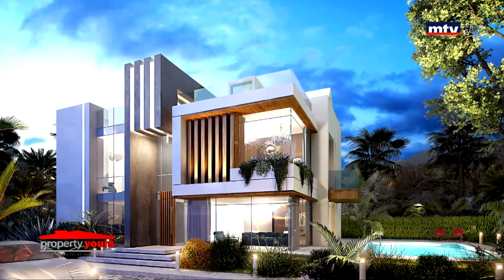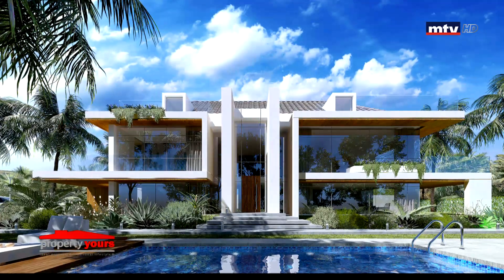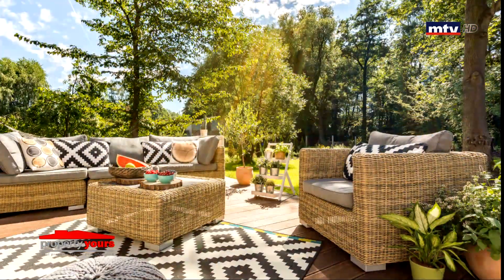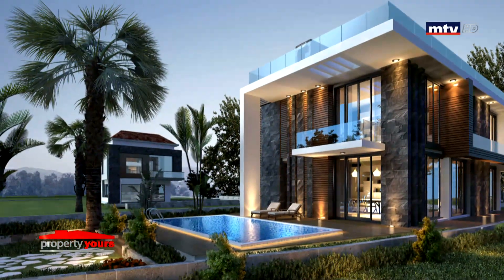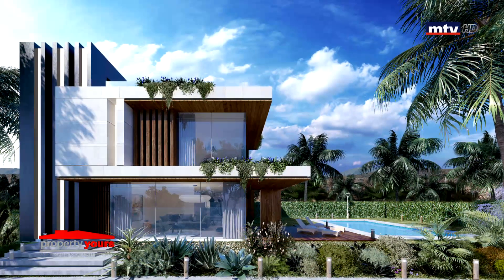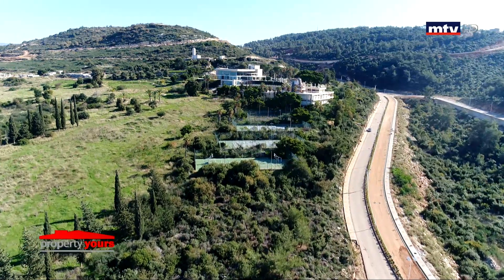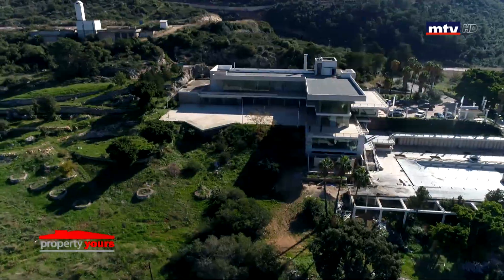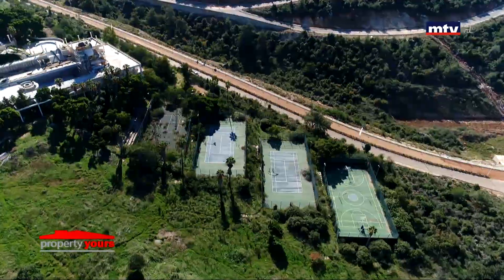Villas Duplex مصممين بـ Modern Design، بتتراوح مساحتهم بين 200 و400 متر مربع. كل فيلا مستقلة تابعة لها Garden بين 230 و550 متر مربع مع Private Pool، بالإضافة لتنين لأربع Parking. Luxury Lifestyle وخدمات عديدة: مول تجاري، Restaurants، Health Club، جيم، Supermarket، Pool و Sports Court.